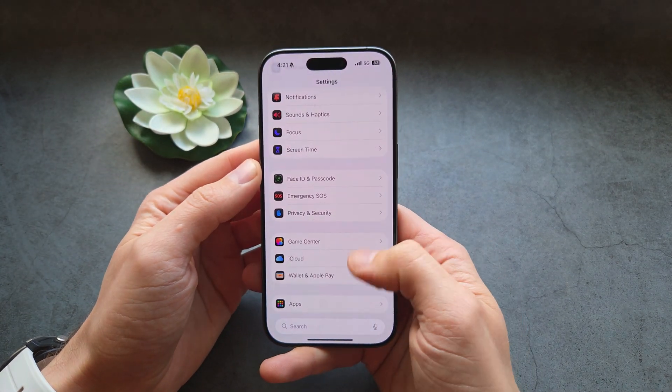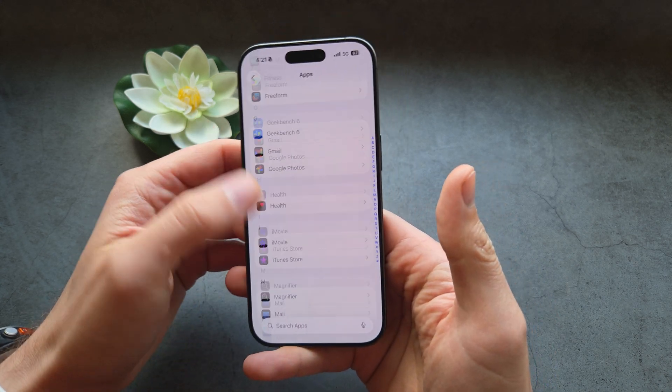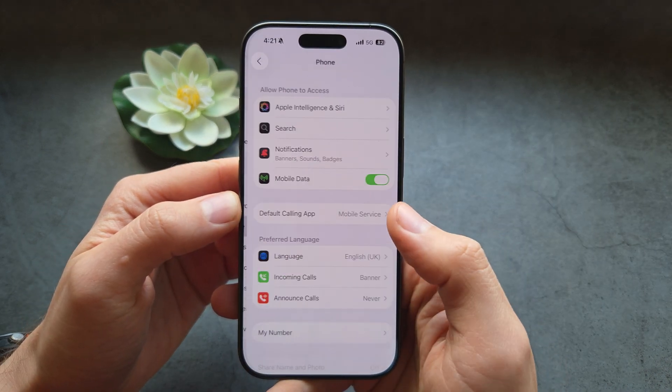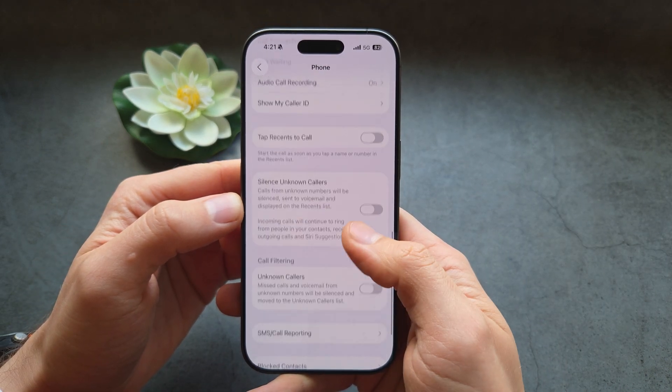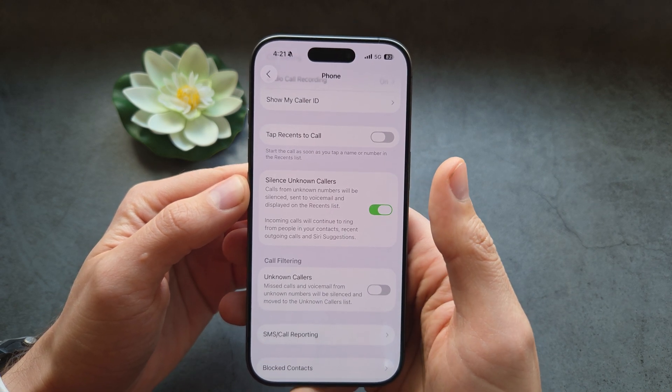Go into Settings, scroll all the way down until you see Apps, then find the Phone app. In there, make sure to enable the feature called Silence Unknown Callers.